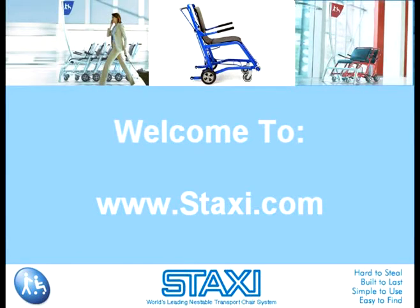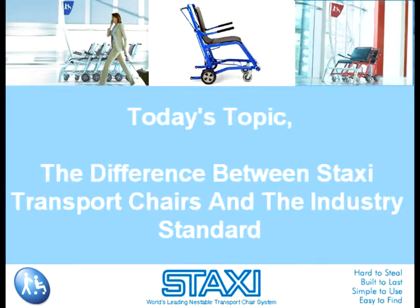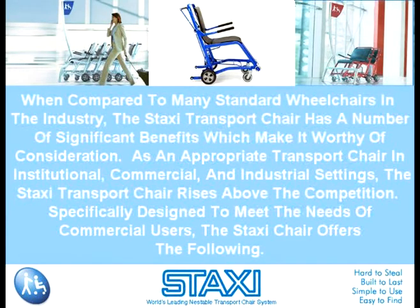Welcome to www.staxi.com. Today's topic: the difference between Staxi transport chairs and the industry standard. When compared to many standard wheelchairs in the industry, the Staxi transport chair has a number of significant benefits which make it worthy of consideration.